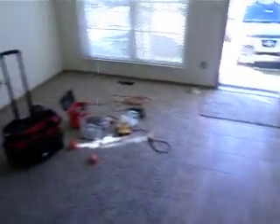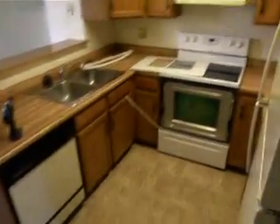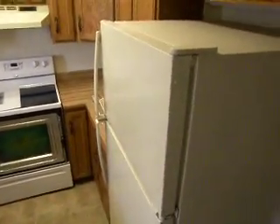Main level — there's a half bath. Entry. Large pantry. Dining area. Fenced-in deck. Small storage closet.